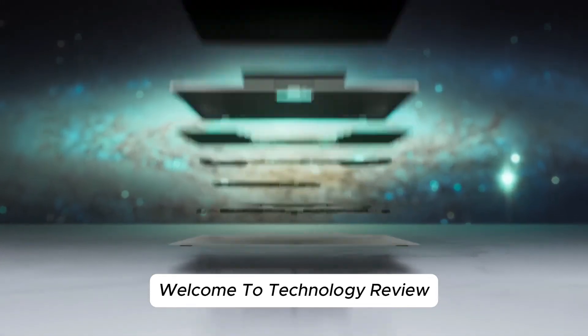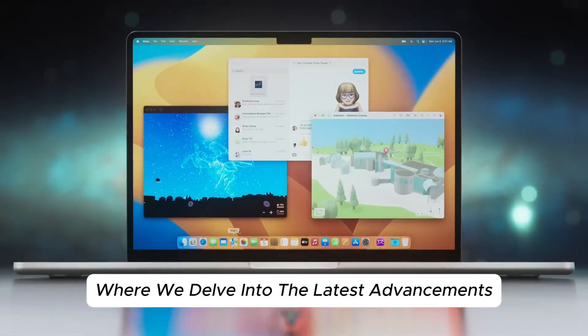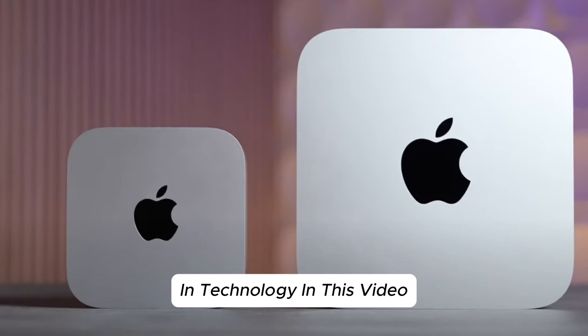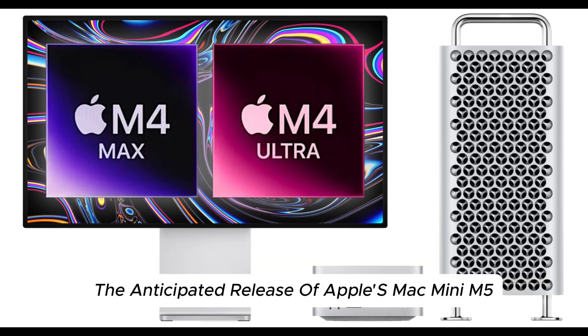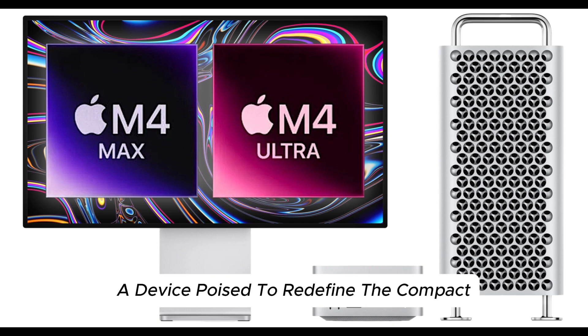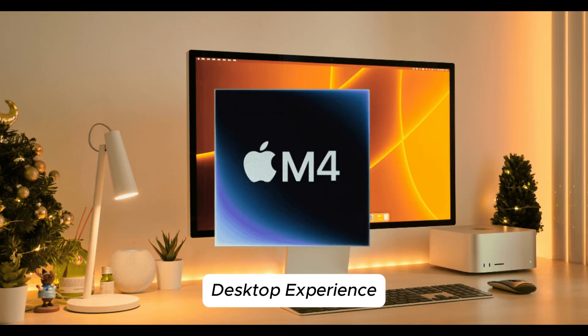Welcome to Technology Review, where we delve into the latest advancements in technology. In this video, we explore the anticipated release of Apple's Mac Mini M5, a device poised to redefine the compact desktop experience.